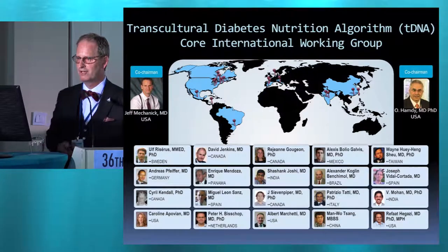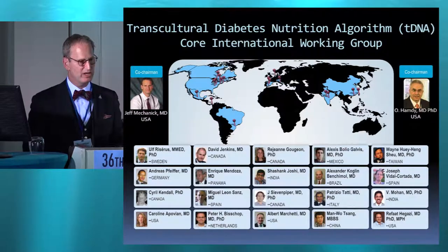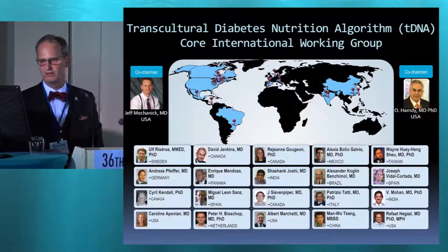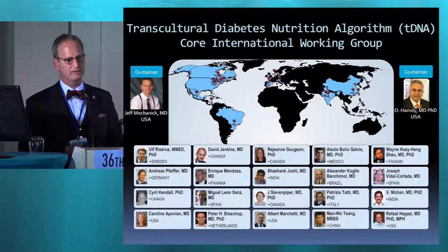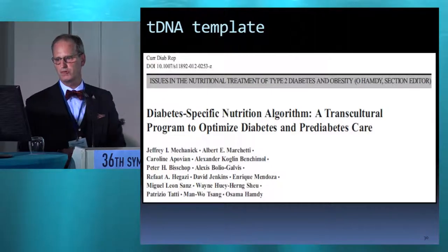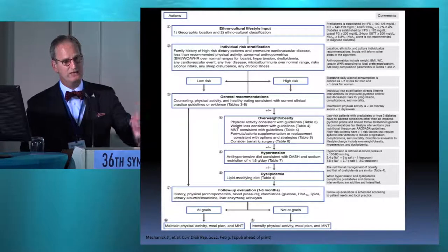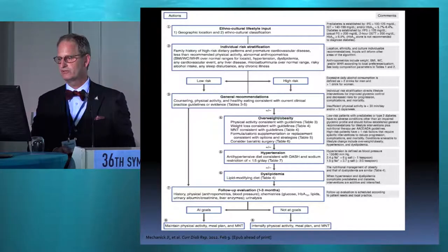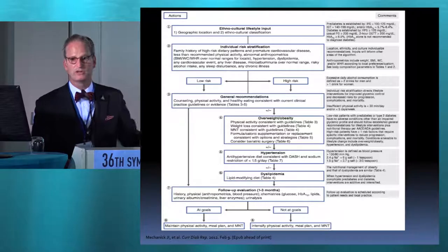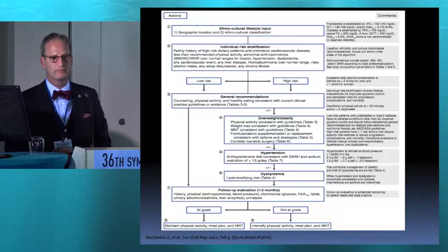The T-DNA project started in 2010. This was our original committee — and so was David and Ulf and lots of others here today. This was our original paper, our template, and you can see over to the right the annotations, which are the transculturalizations. For instance, anthropometrics — BMI and waist circumference — differ between Caucasians and Asians.